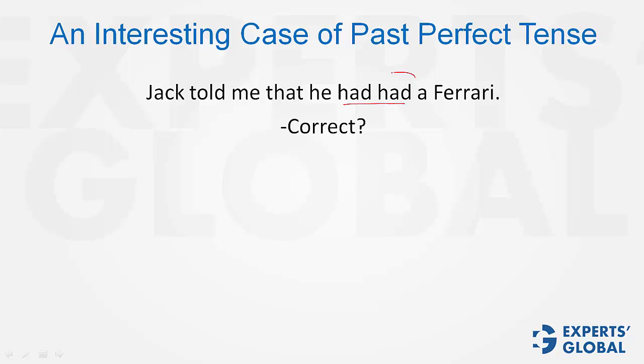However, one had here is for showing possession — I had a Ferrari, or I had my breakfast, something like that. The had that shows possession and the other had is for past perfect tense, suggesting that Jack told me in the past, but he had the Ferrari further in the past. At the time of telling, he did not have the Ferrari. The sentence is perfectly alright — it has its own meaning.